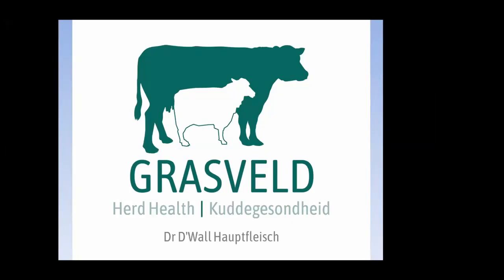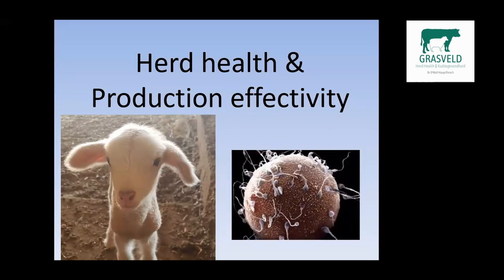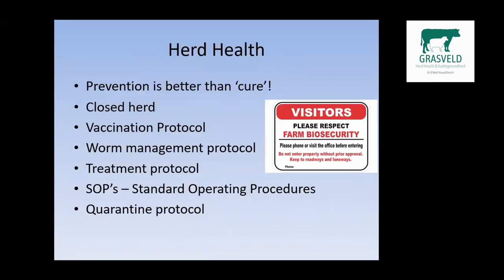Hello everybody, I'm Dr. Deval Apries from Grasfeld HerdeHealth in South Africa, and today I'm going to talk to you about HerdeHealth in general and production efficacy in the intensive lambing system.